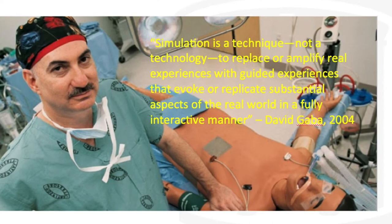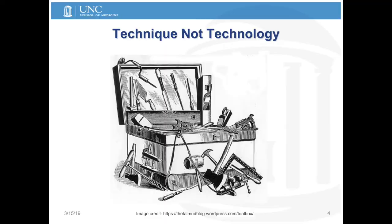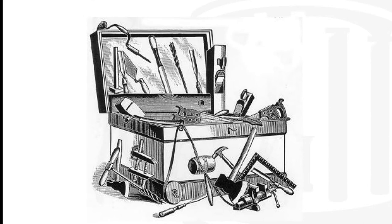Greater than 70% of medical errors have some type of communication component included, so it becomes a lot more important for us to focus our time and energy on different types of communication techniques, which might include huddling before we get started, how we hand over information and discuss things as we go through, and then also looking really intently at what happens afterwards in the debriefing.